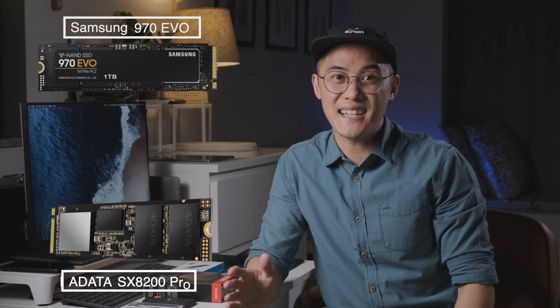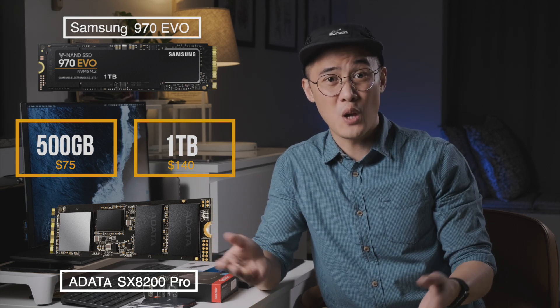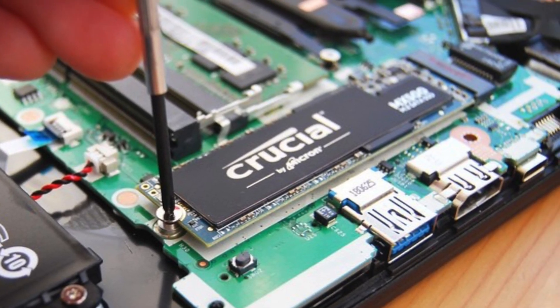That's a lot of money, considering at the time of filming this video, some of the best NVMe SSDs, such as the Samsung 970 EVO and ADATA SX8200 Pro, can be purchased for as little as $75 for 500GB, or $140 for a full terabyte. Depending on what laptop you have, you might have a vacant M.2 slot, which means you could expand your storage space yourself at a fraction of the cost that manufacturers charge.